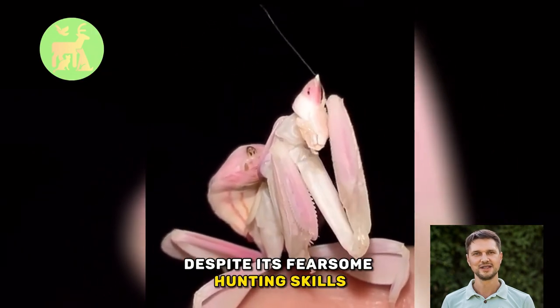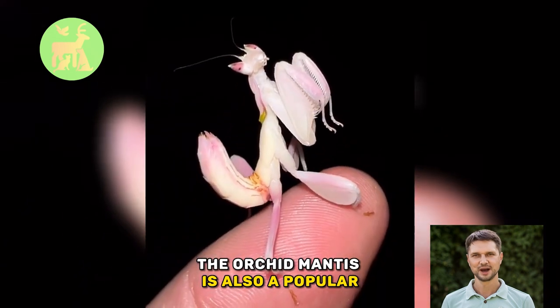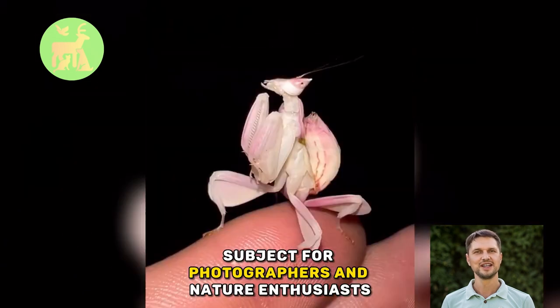Despite its fearsome hunting skills, the Orchid Mantis is also a popular subject for photographers and nature enthusiasts.